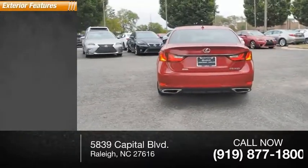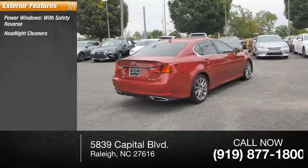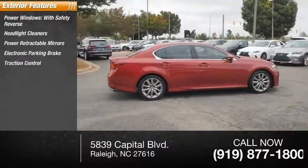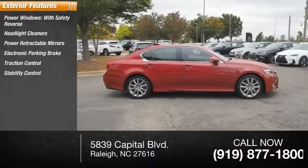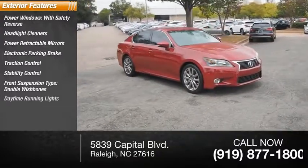Here are some of this vehicle's great options: power windows with safety reverse, headlight cleaners, power retractable mirrors, electronic parking brake, traction control, stability control, front suspension type double wishbones, daytime running lights, engine immobilizer, and fog lights.